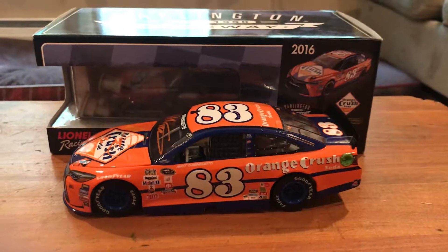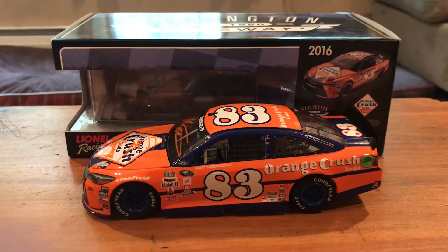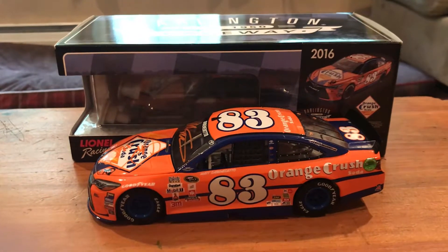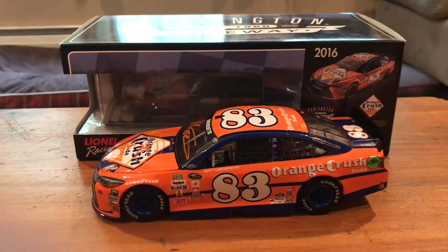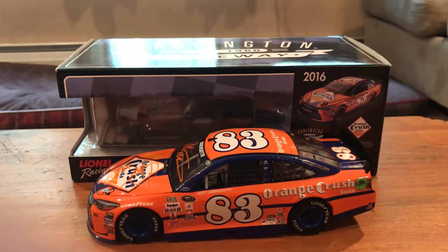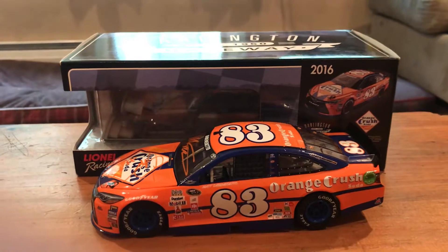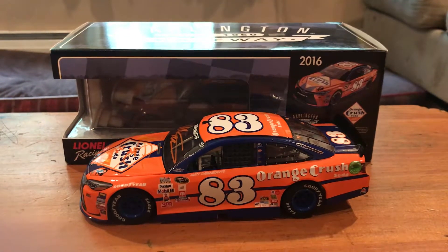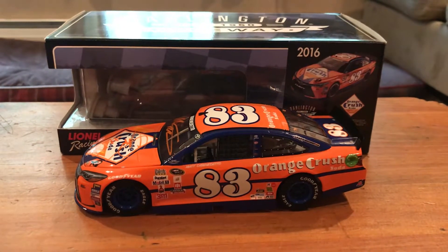That's about it for this one. Definitely a good-looking throwback and probably one of the better throwback cars we've seen in a while. I'll be posting another one — I might be posting one tomorrow, but I'm going to the Musket 250 in Loudoun for the Full Throttle Fall weekend, so I don't know what I'll be doing this weekend. Hope you enjoyed this one and I'll see you guys next time.